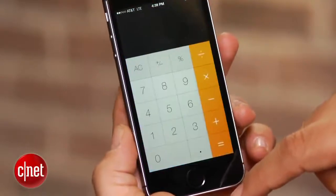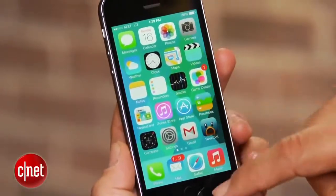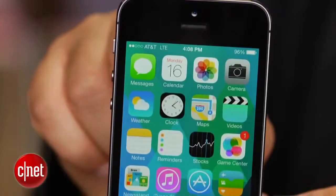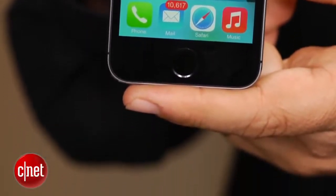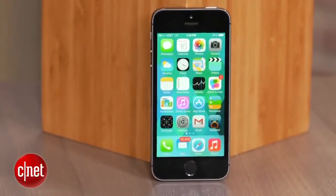What hasn't changed is the screen. It's still a 4-inch, 1136x640 Retina display, and it still looks great, but it looks exactly like the iPhone 5 before it, and the size is the same. Overall, the battery life is also performing about the equivalent of what the iPhone 5 did.